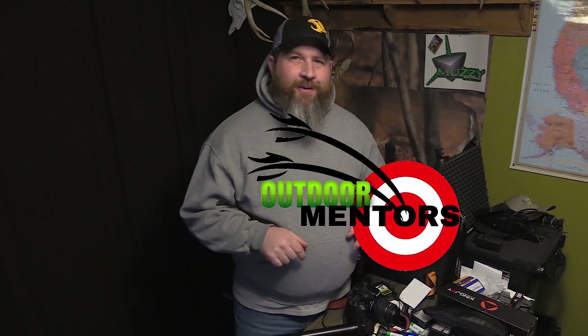Hi, my name is Dustin Apple and this is The Outdoor Mentor, the archery channel dedicated to making you a better sportsman and ultimately a more successful hunter.